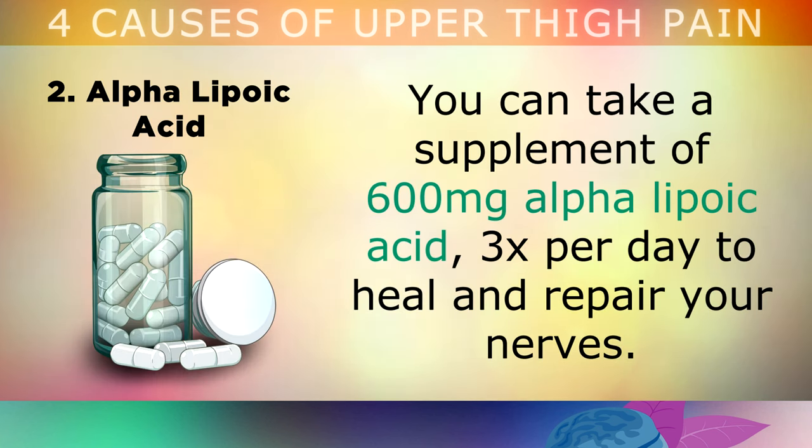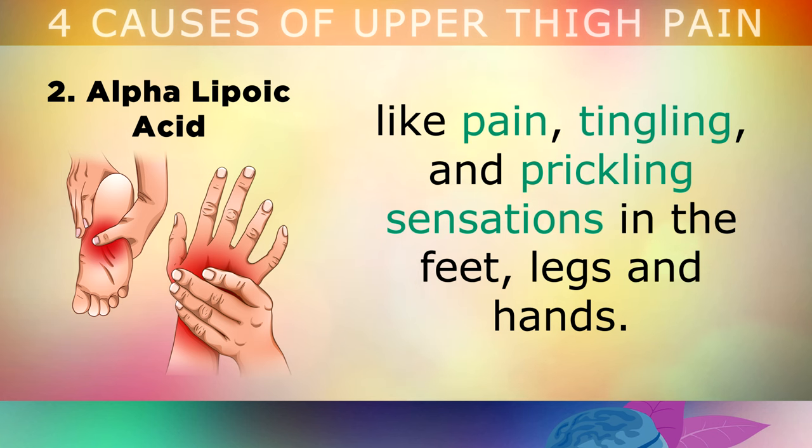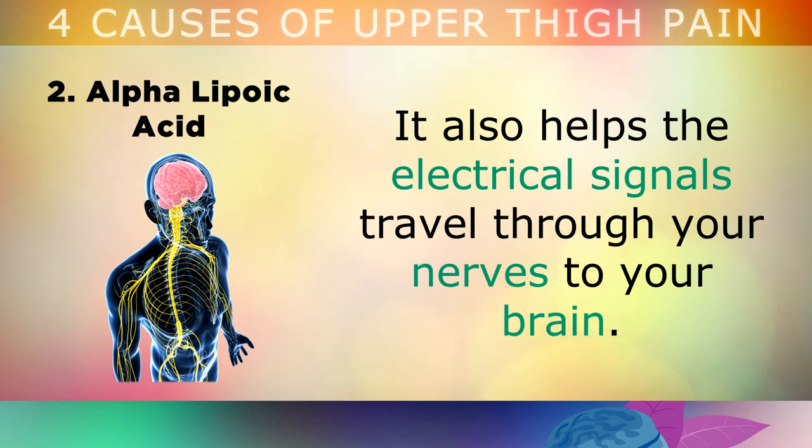Number 2 is Alpha Lipoic Acid. You can take a supplement of 600mg of alpha lipoic acid 3 times per day to help heal and repair your nerves. This is a natural antioxidant that's often prescribed in Germany to reduce symptoms like pain, tingling and prickling sensations in the feet, legs or hands. Alpha Lipoic Acid improves blood flow to the nerve, helping to nourish them and heal them from oxidative damage. It also helps the electrical signals travel through the nerves to your brain.